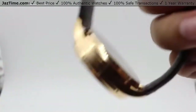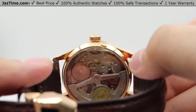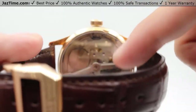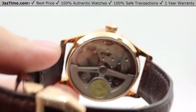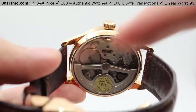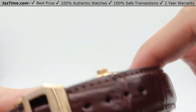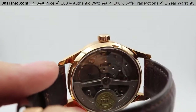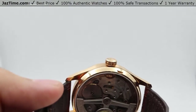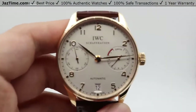In comparison, the IWC movement is housed in a completely transparent sapphire crystal case backing. The oscillator takes up about half the watch — a very large oscillator with the IWC name embossed on there. The movement is made up of 42 jewels, and it has a power reserve of 168 hours, which is the seven days as indicated at the three o'clock position.